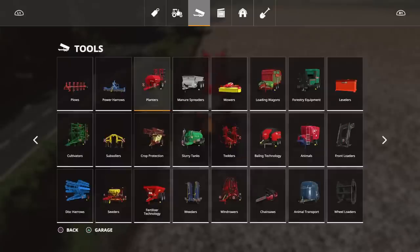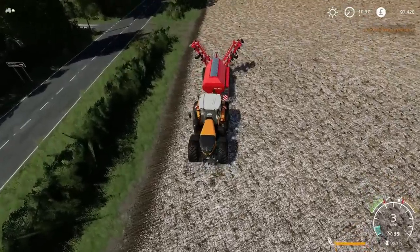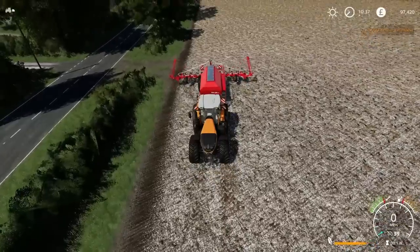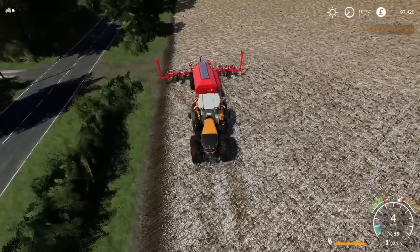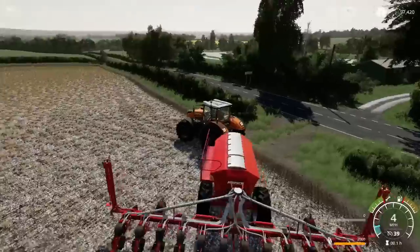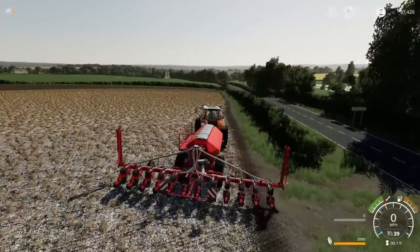There are going to be certain mods, certain items, that are going to crop up on every Let's Play because they're incredibly good bits of kit. They work incredibly well, they're incredibly useful. Right, we are planting corn for Farmer Eric. Let's get that done.